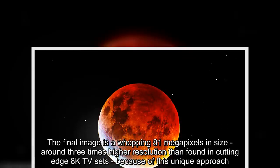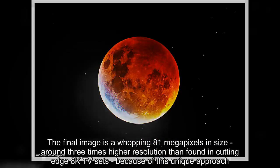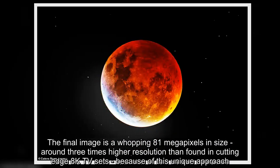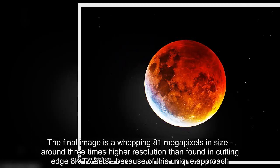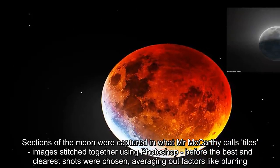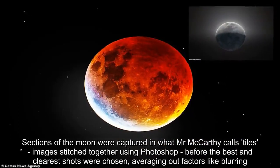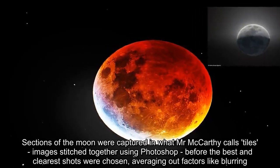The final image is a whopping 81-megapixels in size — around three times higher resolution than found in cutting-edge 8K TV sets — because of this unique approach. Sections of the moon were captured in what Mr. McCarthy calls tiles, images stitched together using Photoshop, before the best and clearest shots were chosen, averaging out factors like blurring.